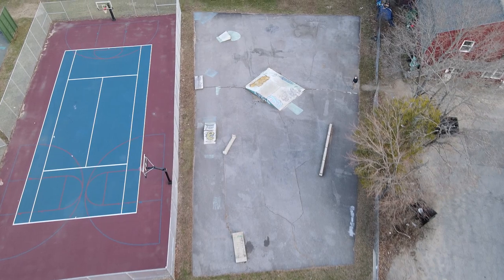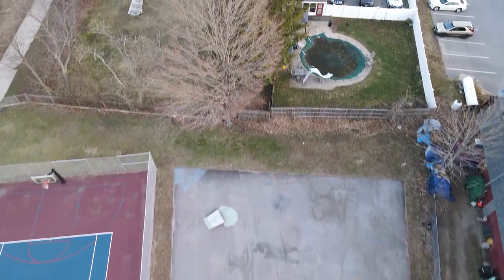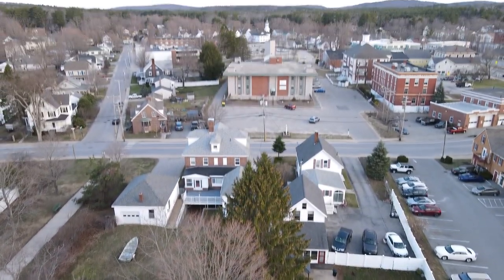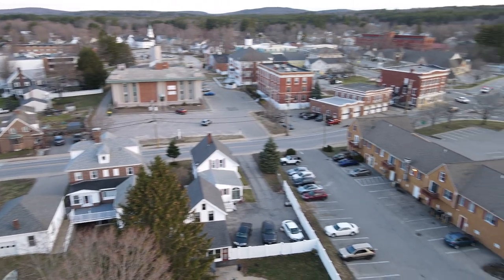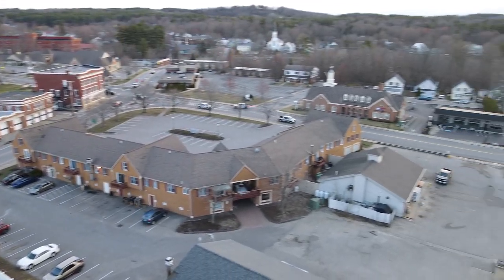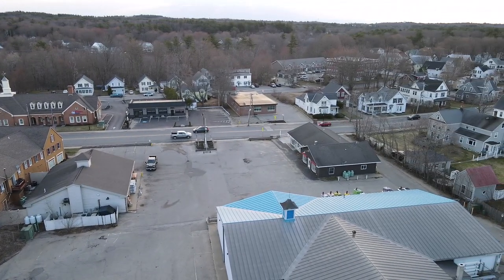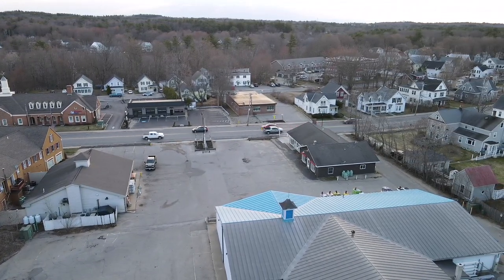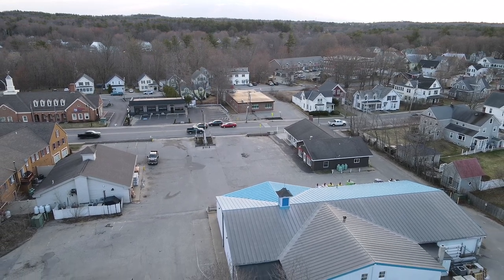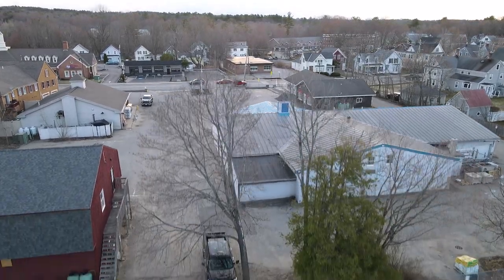Now we'll start coming back to where we started — there's a good shot of the skate park. Before I land the drone, we're going to pan up towards the city. Remember, Springvale is part of Sanford but it does have its own downtown area. There's the fire department on the left, and there's the intersection of downtown — you can see Main Street, cars are starting to move. There's the post office across the street. Now we're going to land the drone, grab my camera, and go for a walk.